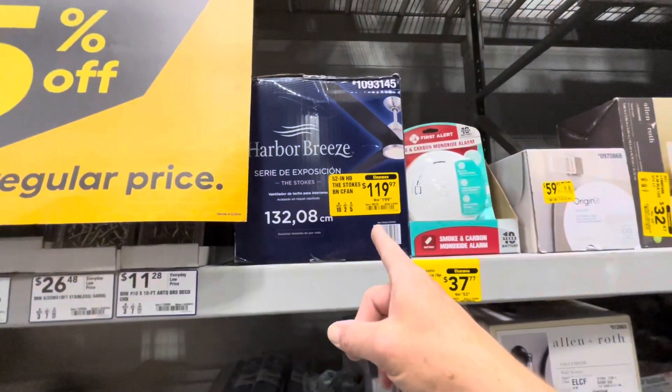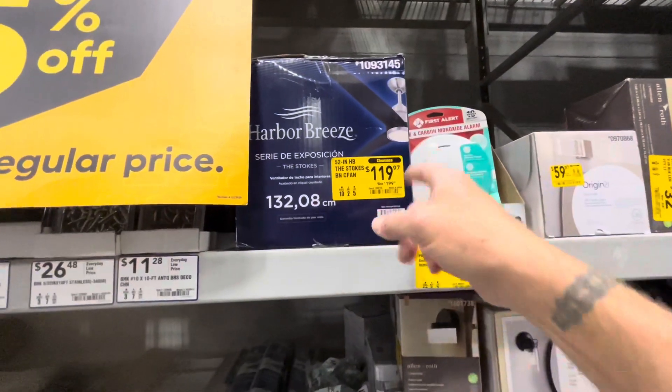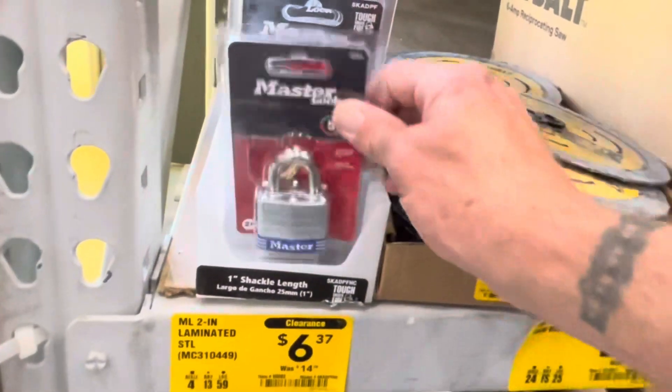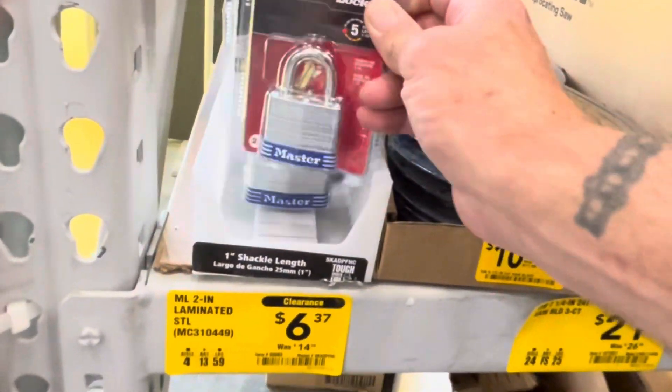Eighty dollars off this Harbor Breeze 52-inch ceiling fan with light, or almost eight dollars off this single pack of keyed Master Lock.